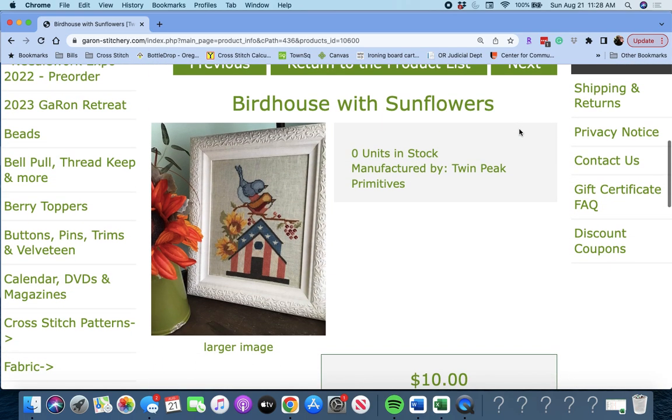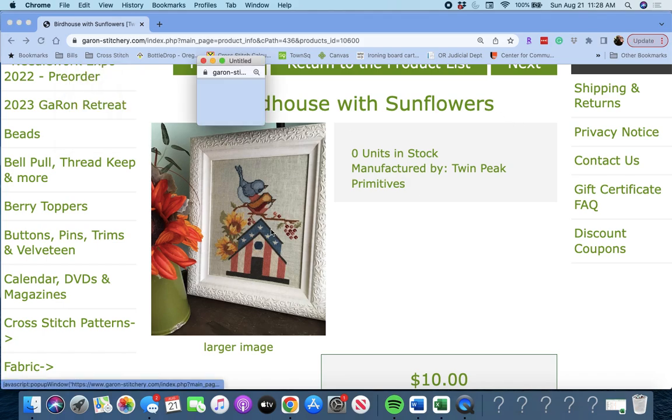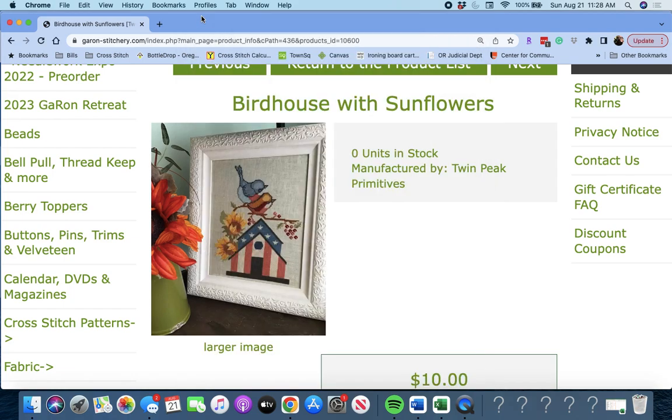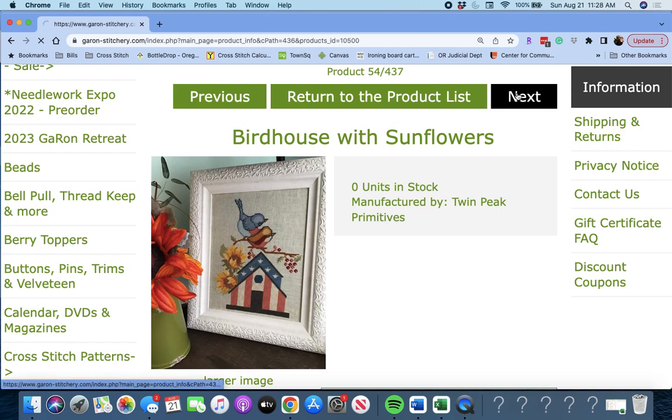Next up is 'Birdhouse with Sunflowers' by Twin Peak Primitives. This is kind of a very Americana piece, but so darling. So, so cute. Birdhouse with Sunflowers by Twin Peak Primitives.